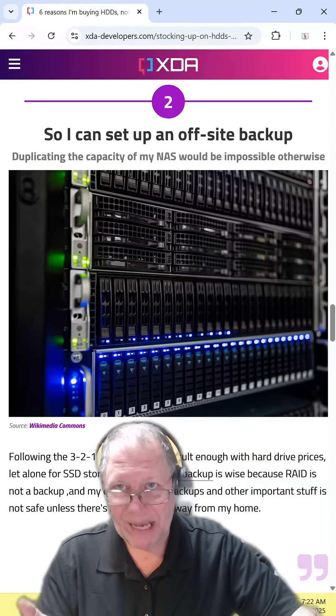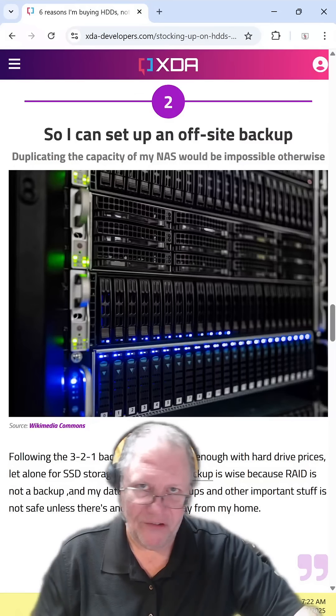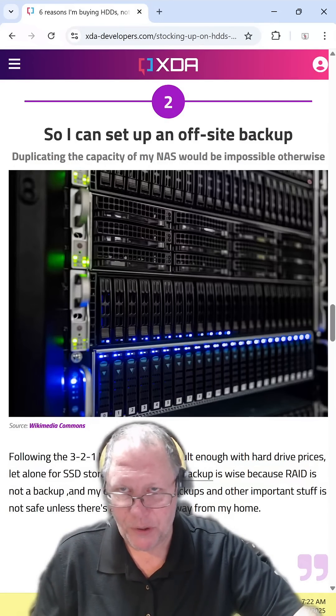You could also set up an off-site backup system, which works in the same way as a NAS does — it's just not in the same location as your computer.